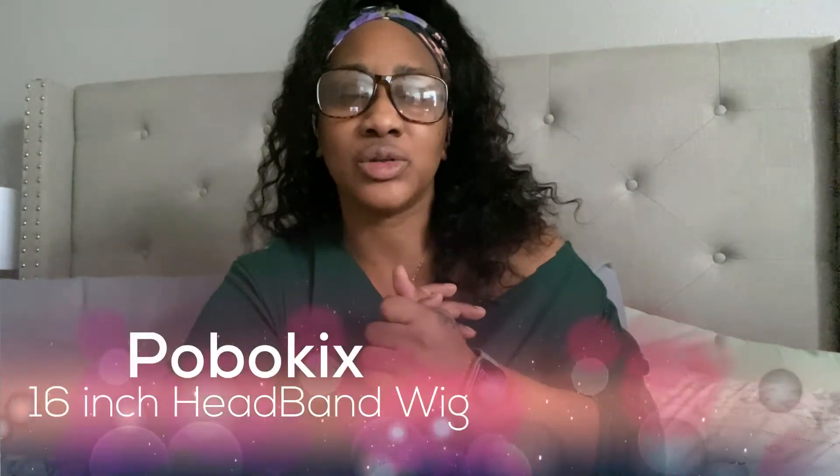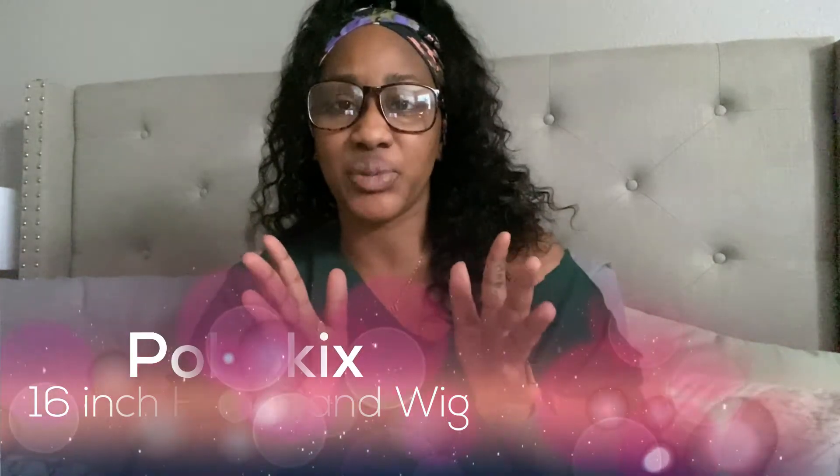It is a headband wig from Pobolix — I believe that's the company. I'll have the company name linked below. They are Amazon-based. This has got to be my all-time favorite. I'm probably going to end up getting another one, much longer, but this literally has got to be the most used wig that I wear inside the house.